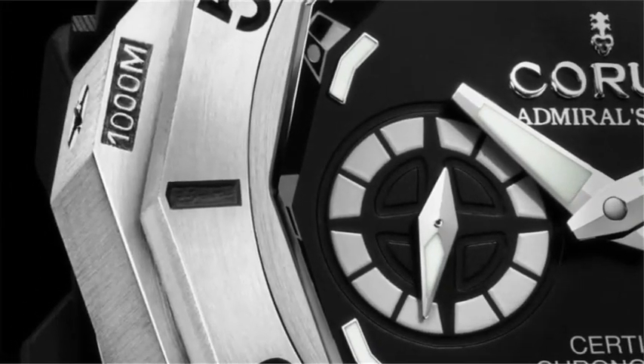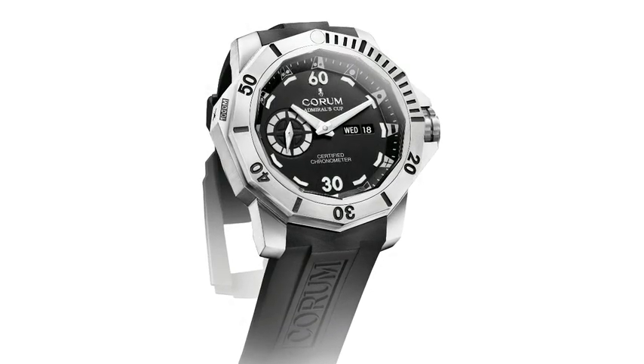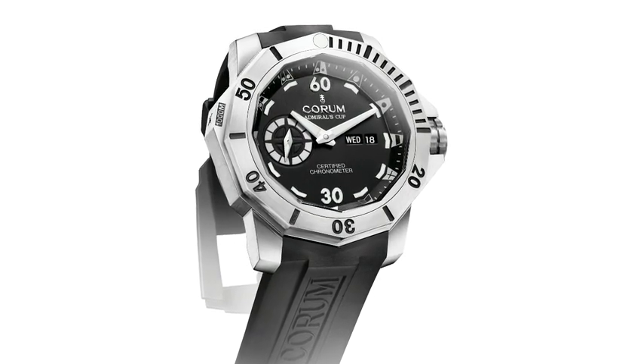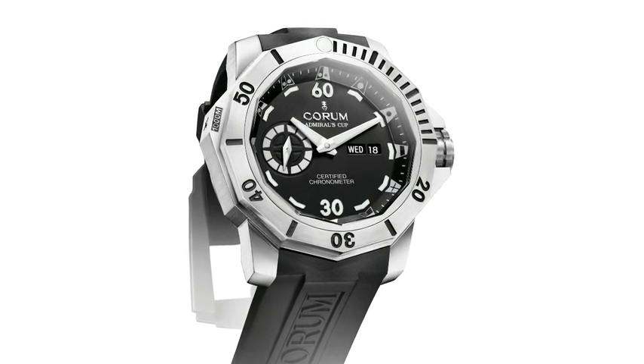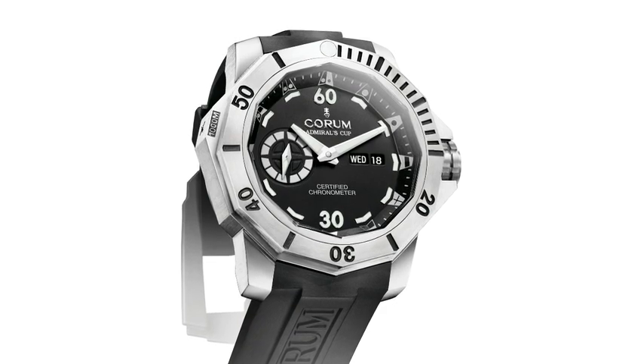The third piece is their real talking piece for this year: for the first time in Corum's history, they are offering a diving watch, with a helium release valve. There are 500 pieces worldwide and only 80 pieces for the United States.